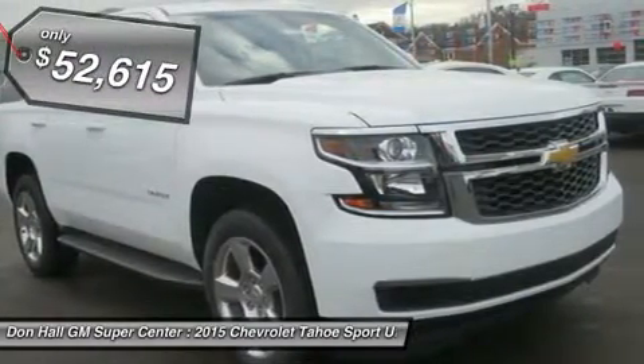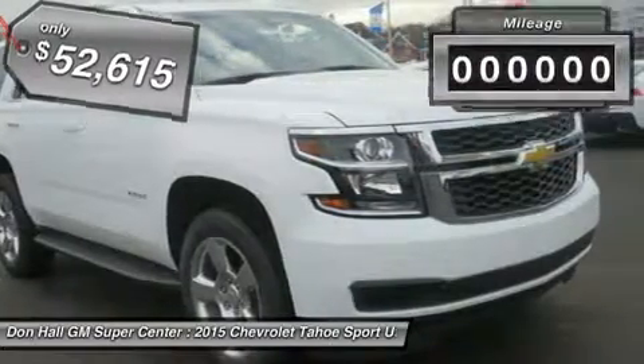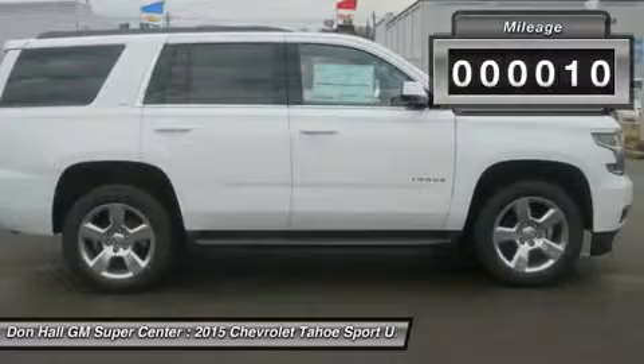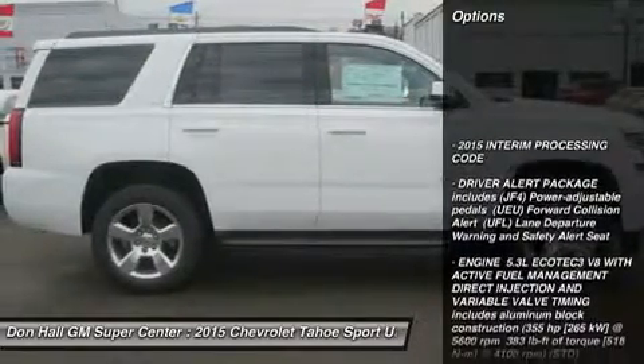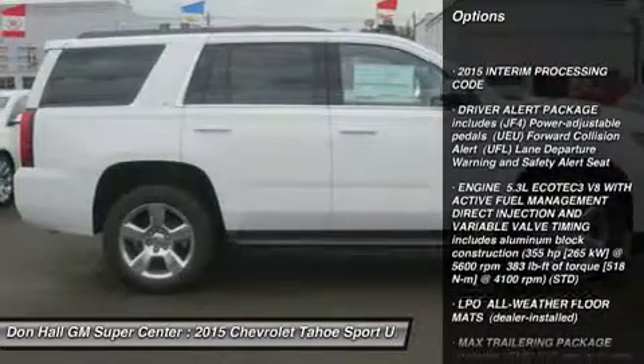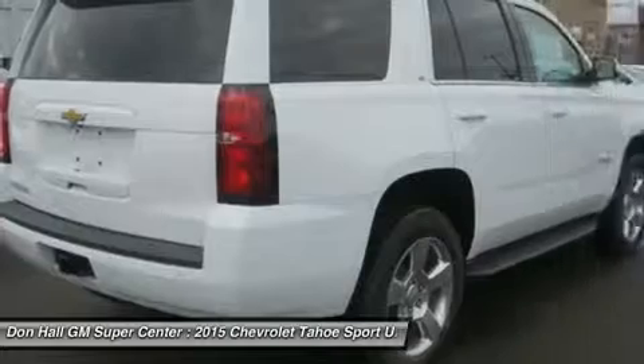The striking design of the all-new Tahoe features sculpted bodyside panels and an athletic stance that makes an indelible first impression. Details include a distinct available lighting package with standard projector beam headlamps and rear LED tail lamps, plus a hidden rear wiper system tucked under the rear spoiler at the roofline.